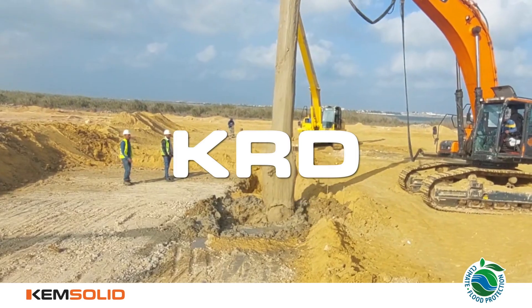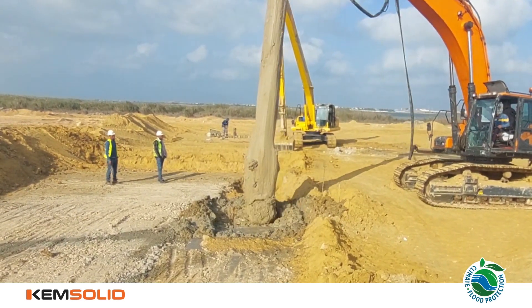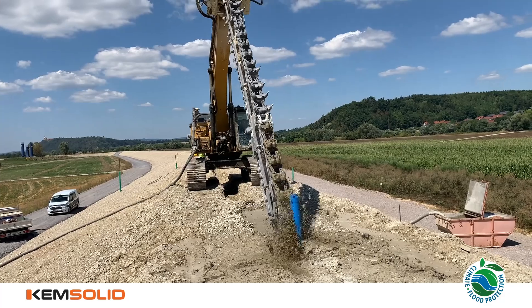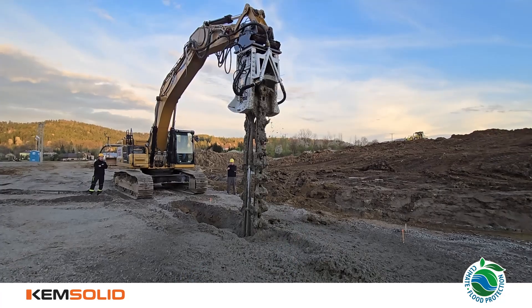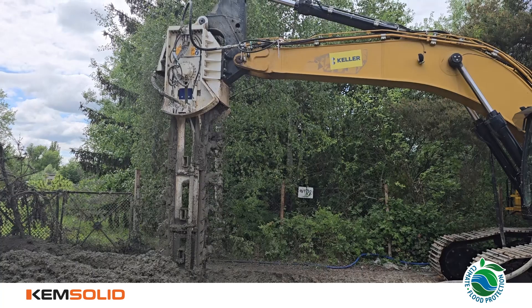Introducing the KSI and KRD, game-changing rock cutting technology for civil engineering. Fast and environmentally friendly solutions to construction companies, focusing on special foundation and soil mixing construction projects.